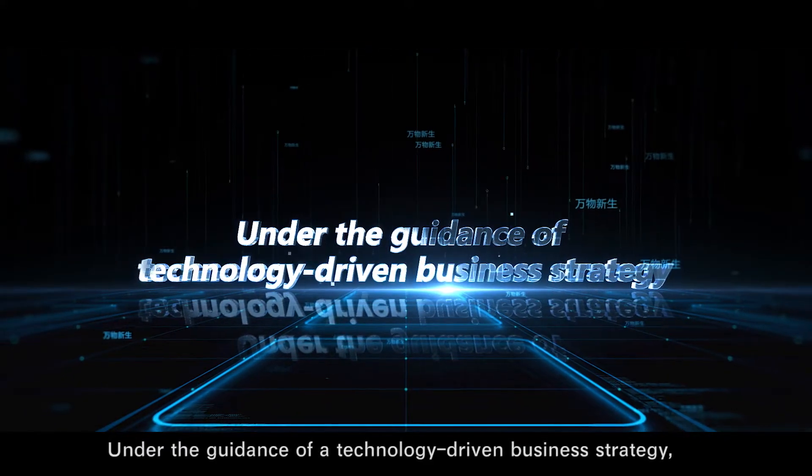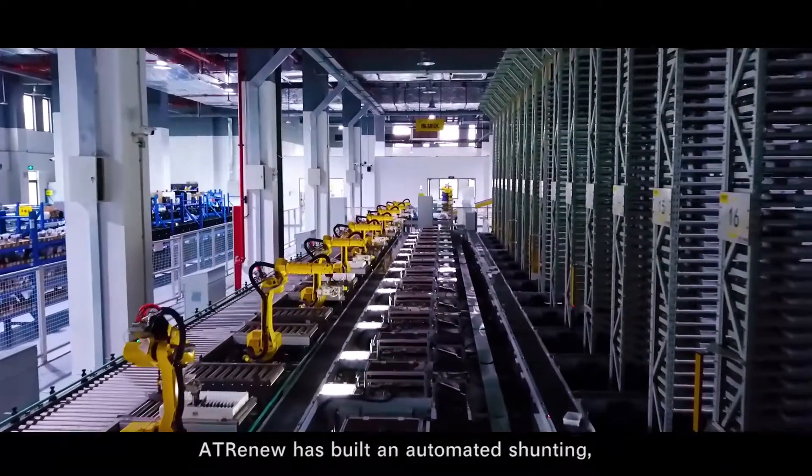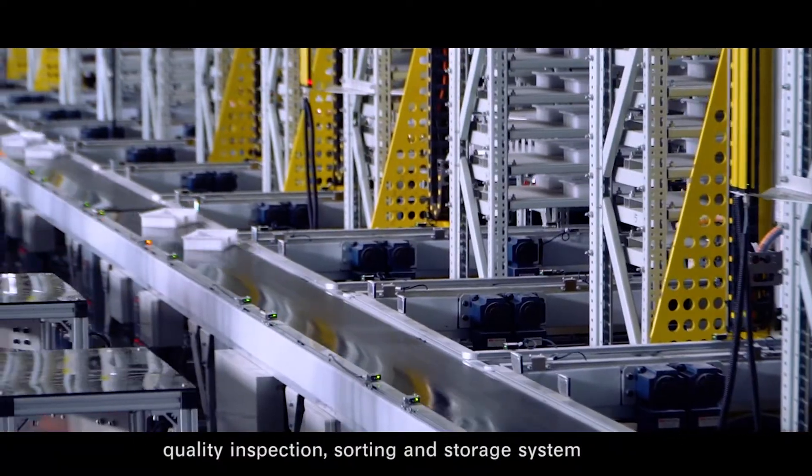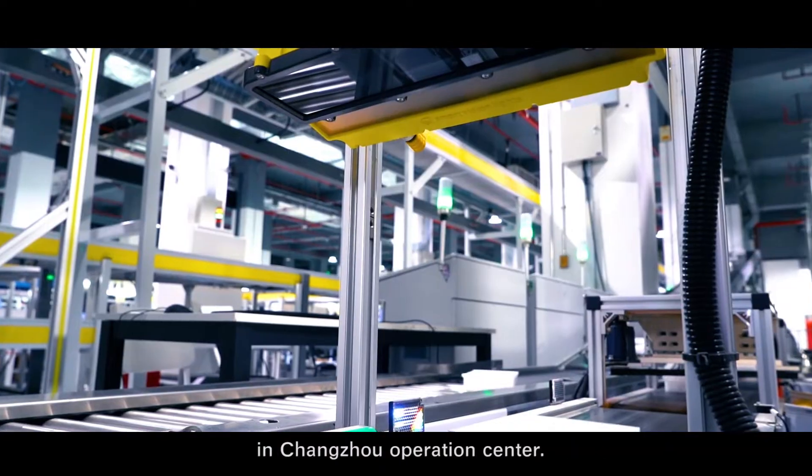Under the guidance of technology-driven business strategy, AT Renew has built an automated shunting, quality inspection, sorting and storage system of non-standard pre-owned electronic products in Changzhou Operations Center.